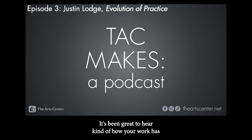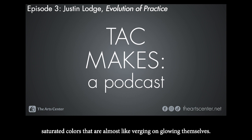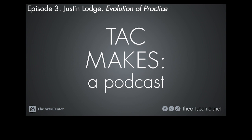Thanks, Justin. It's been great to hear how your work has gone through evolutions of practice for many years and still see those motifs and themes — especially those sunset-saturated colors that are almost verging on glowing. I think that's about all the time we have, so thank you so much. Is there anything else you'd like to add? No, but thank you, Claire. It's great to be back here at the Arts Center and great to see you again. Thank you for listening to TAC Makes. This is a new creative project at the Arts Center, and you can find more episodes on YouTube, Spotify, and on our website, theartscenter.net — that's arts with an S. Thank you.